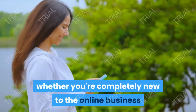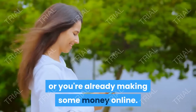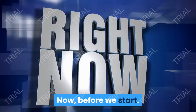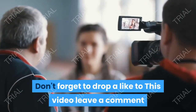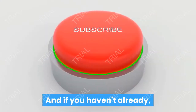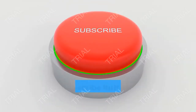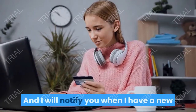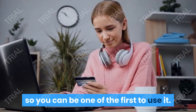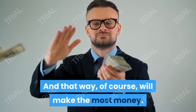So drop a comment below whether you're completely new to online business or you're already making some money online. Before we start, don't forget to drop a like on this video and leave a comment if you love making money online. And if you haven't already, be sure to click the subscribe button with notifications on, and I will notify you when I have a new and fresh strategy to make money online, so you can be one of the first to use it and make the most money.